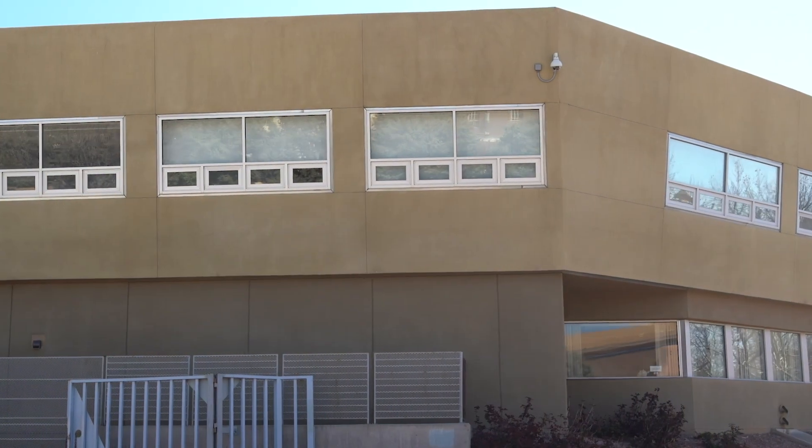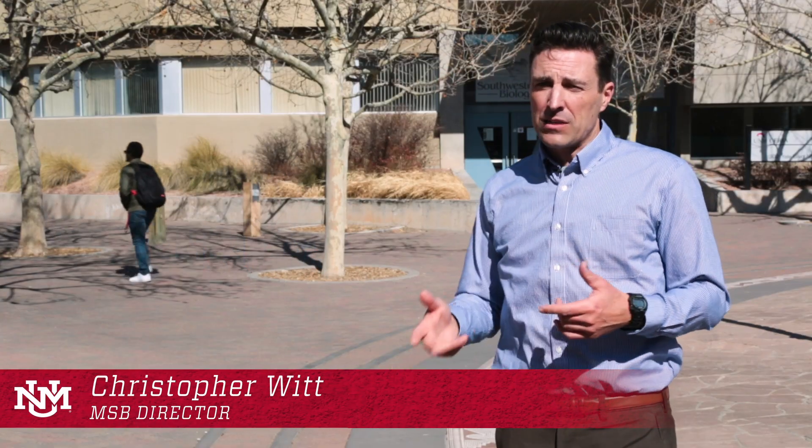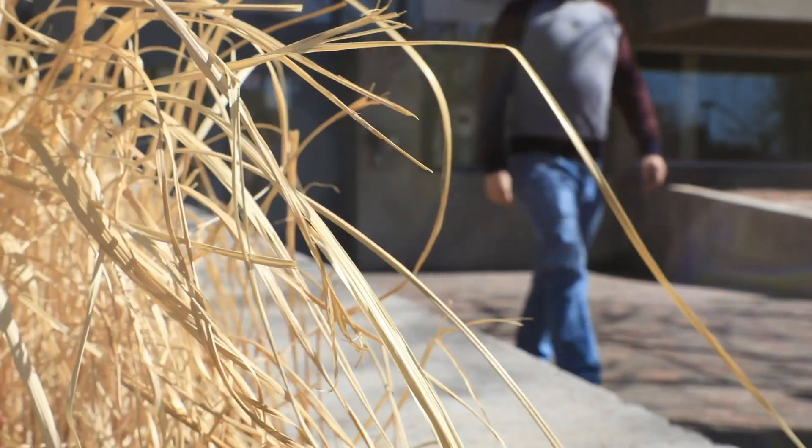We're right in the middle of campus of the University of New Mexico, and the building over there behind me is what used to be the campus bookstore. About 20 years ago, the University wanted to move the bookstore to a new location and had to decide what to do with this big building right in the middle of campus. They made a really smart decision.